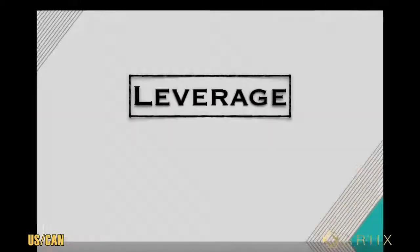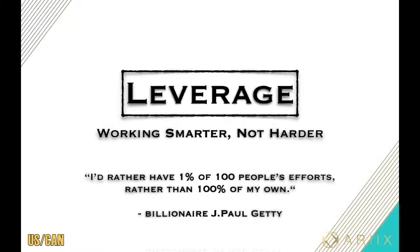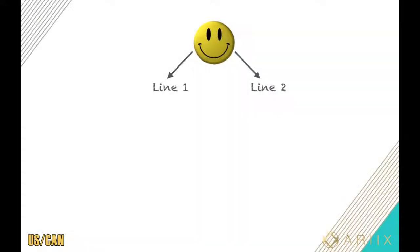The answer is yes, through a concept called leverage — working smarter instead of harder. Much like how a company hires employees, this is known as building a team of customer getters. Billionaire J. Paul Getty, one of the wealthiest men ever to live, was known for saying, 'I'd rather have one percent of a hundred people's efforts than a hundred percent of my own.' Anybody that's ever created wealth understands this concept, and if you're very busy, this is how you can get time freedom.